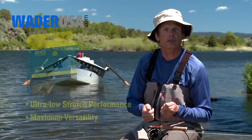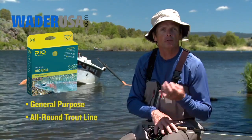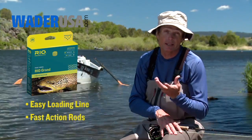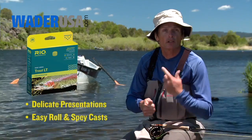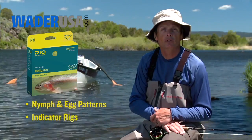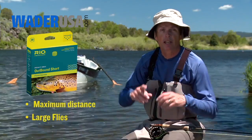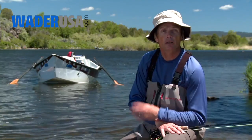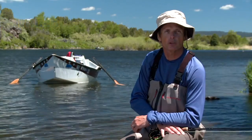So to conclude: choose the Rio Perception as a general purpose line with all those ultra-low stretch benefits. Choose the Rio Gold for a general all-purpose line. Use the Rio Grande for fast action rods, or if you're a beginner and need a little more line weight. Choose the Trout LT for soft presentations, softer rod actions, and easy roll and single-handed spey casting. Go with the Indicator 2 for fishing indicators and nymph patterns. And finally, go with the Outbound Short for long distances and for casting the biggest of flies. I hope you enjoyed this short film and that you learned the benefits of all the different trout lines, and I hope to see you on the water one day fishing a Rio line. Thanks for watching.